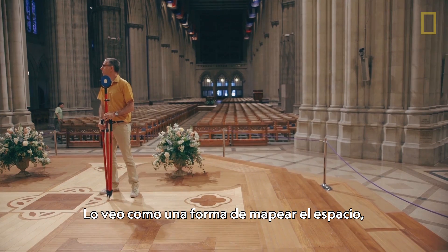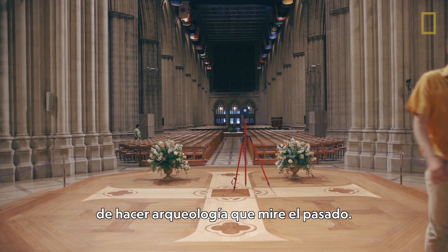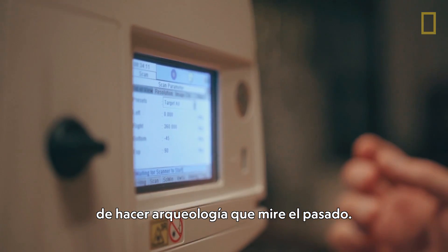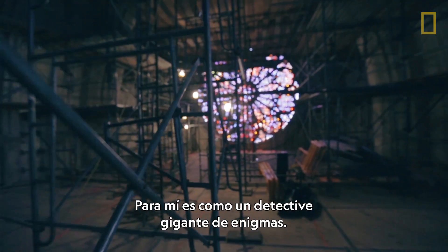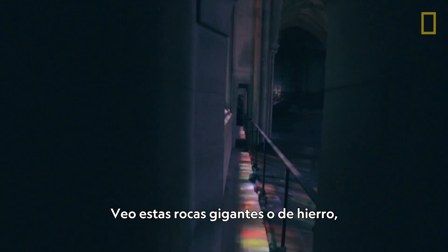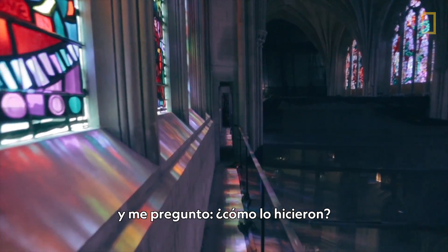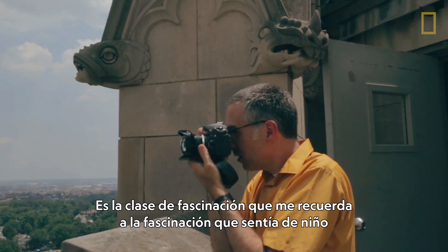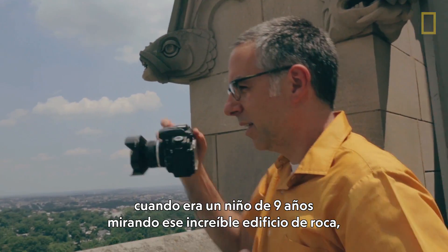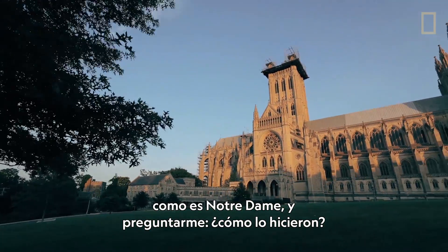I see it as a way of mapping space, of doing archaeology — that is, looking back in time. For me it's a giant detective puzzle. I look at this big stone mass — stone, iron, mortar, whatever — and I try to say, well, how did they do it? It's the age-old fascination that really goes back to the fascination I felt as a child, a nine-year-old kid looking at this big stone building Notre Dame and saying, how did they do that?